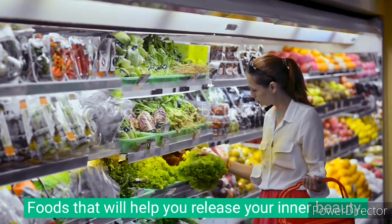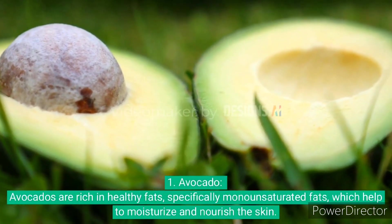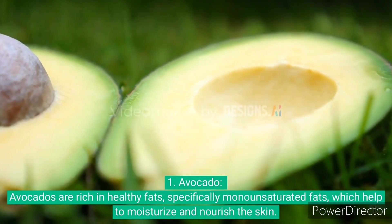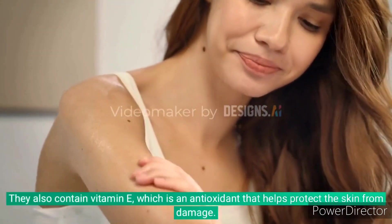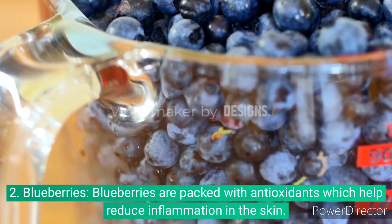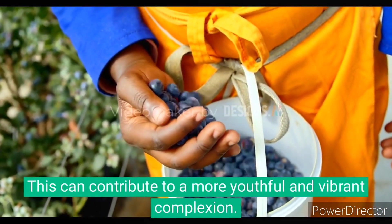Foods that help you release your inner beauty. 1. Avocados are rich in healthy fats, specifically monounsaturated fats, which help to moisturize and nourish the skin. They also contain vitamin E, which is an antioxidant that helps protect the skin from damage. 2. Blueberries are packed with antioxidants that help reduce inflammation in the skin, contributing to a more youthful and vibrant complexion.